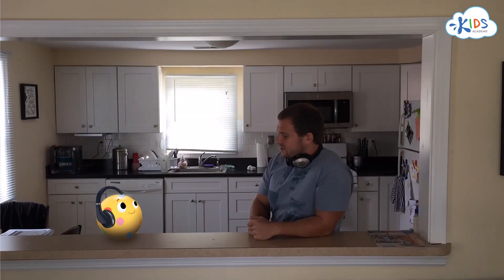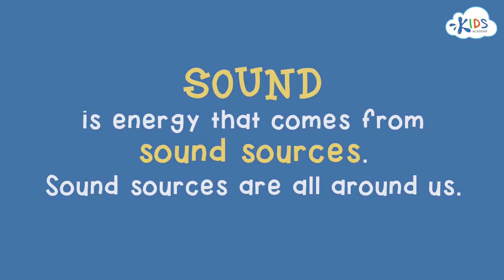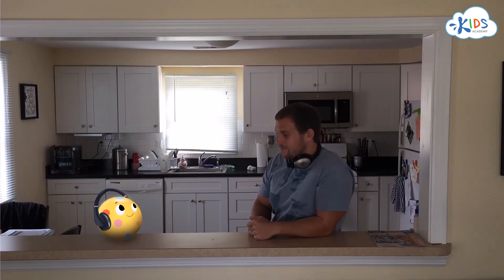So, Bollie, what are some of the things that we've learned today? I learned that sound is energy, and it comes from sound sources. Sound sources are all around us all the time. That's right, good job! Now, if you'll excuse us, me and Bollie got some tunes to listen to.